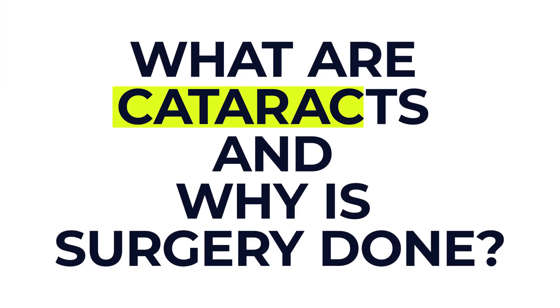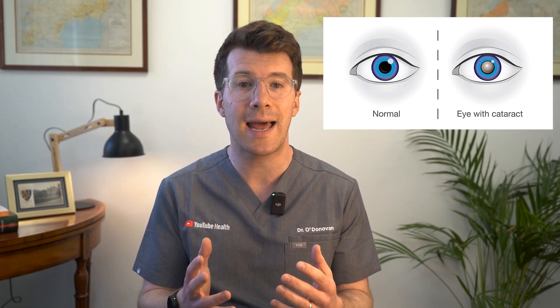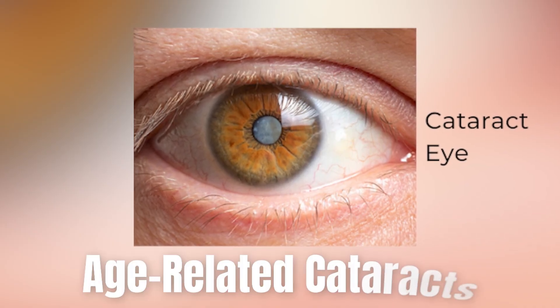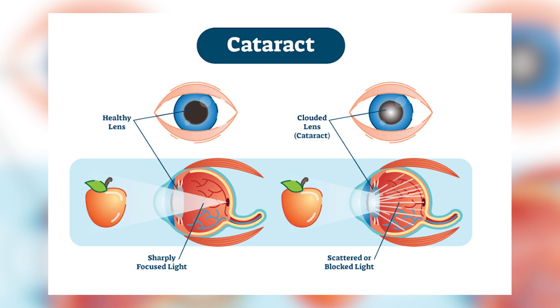So first of all, what are cataracts and why is surgery done? A cataract is when the lens inside your eye becomes cloudy. This can happen as part of the natural aging process — what we call age-related cataracts — but children can get them too, though it's much less common. When the eye becomes cloudy it starts to block or scatter light, making your vision blurry and dim.